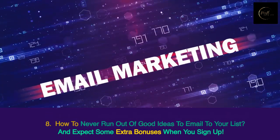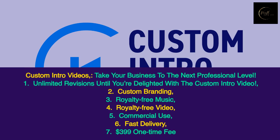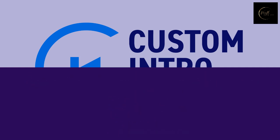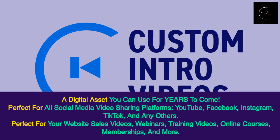Expect some extra bonuses when you sign up — Custom Intro Videos. Take your business to the next professional level. You get unlimited revisions until you're delighted with the custom intro video, custom branding, royalty-free music, royalty-free video, commercial use, fast delivery, and a $399 one-time fee. A digital asset you can use for years to come.